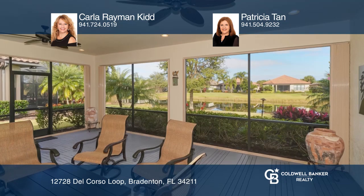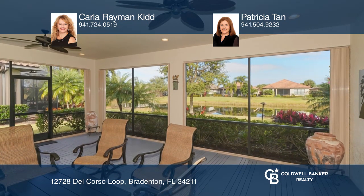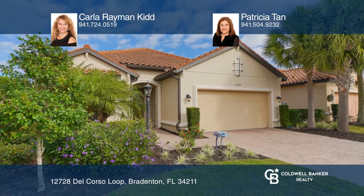Feel that this is the property for you? Contact Carla Raymond Kidd and Patricia Tan to see how to make it yours.